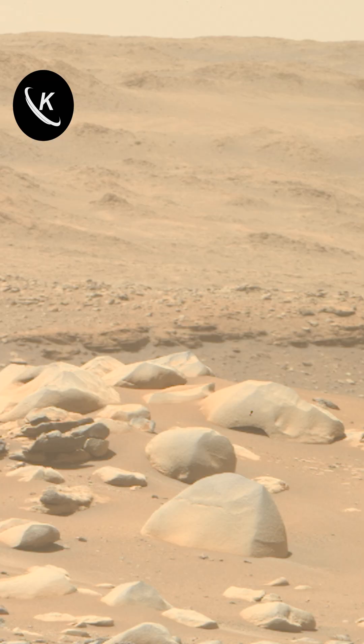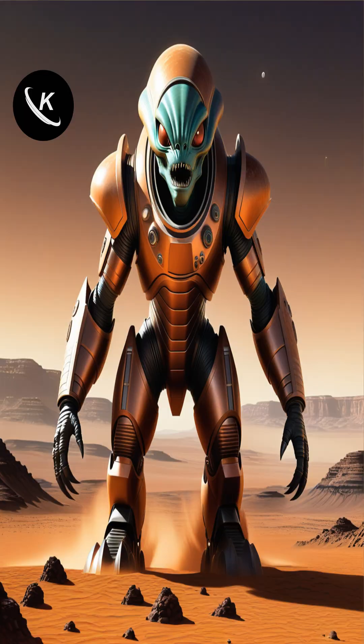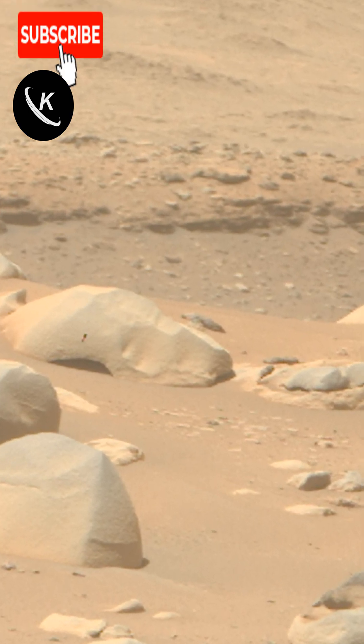I was examining images from the Perseverance rover and I noticed something very unusual. Not an alien like this, but something more reasonable. As you can see on the vertical surface of this rock, something is attached to it.